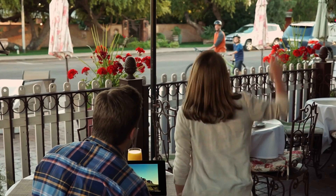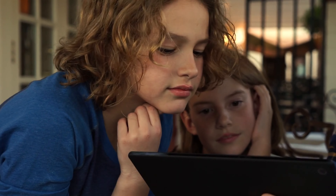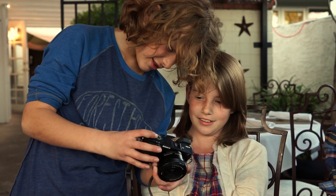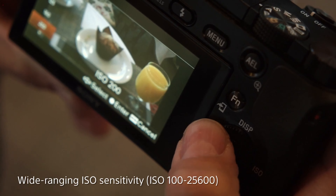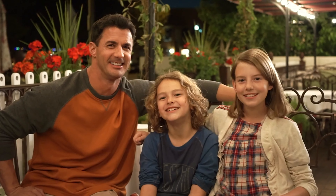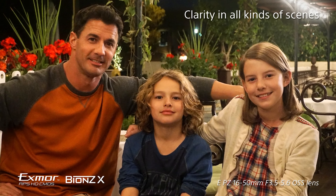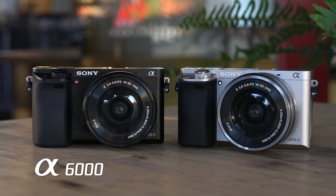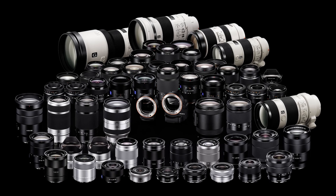While the specs of the A6000's movie mode aren't a whole lot different from the NEX 6, users now have access to a zebra pattern — a live exposure warning that can be set to indicate a chosen brightness level — and can output clean video over HDMI. The menus have switched to the new alpha style found on the A7 and A7R, and the camera can now be controlled via a Mac or PC over a USB connection. The Wi-Fi feature offers remote control from a smart device, image transfer, and options for uploading to the cloud.